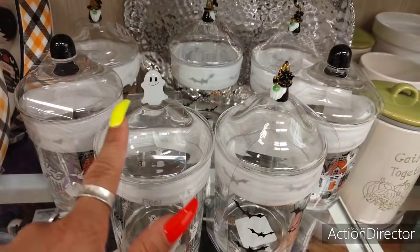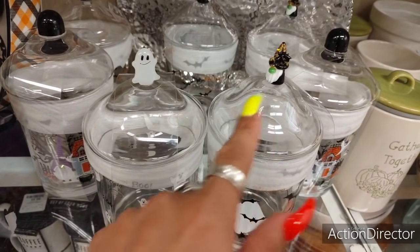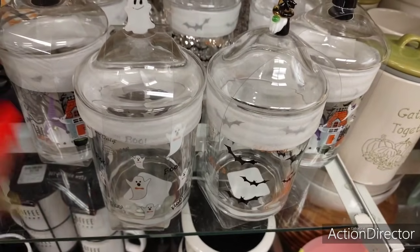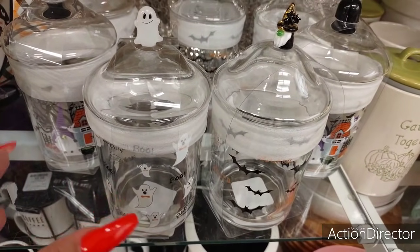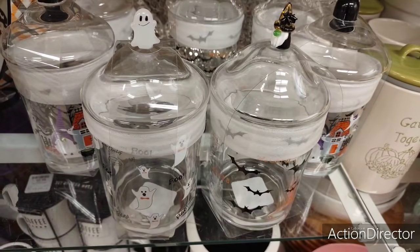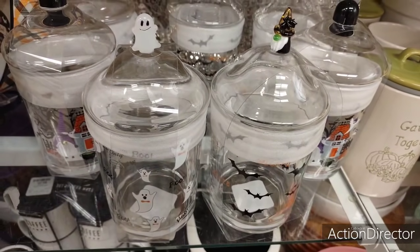Back into Halloween — you have the ghost, the witch, and then just the black tops. These are $9.99. I could kick myself for not getting those big clear canisters over at the other HomeGoods for $5.99. Oh well, I have to get over it.